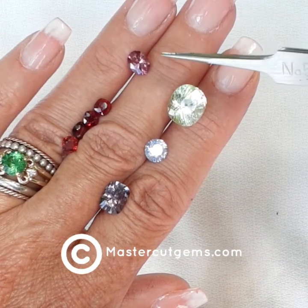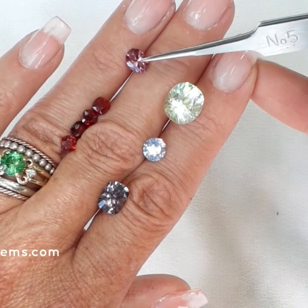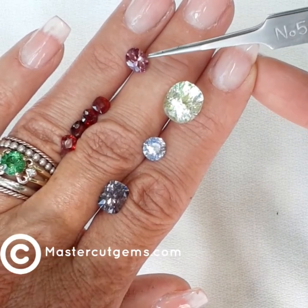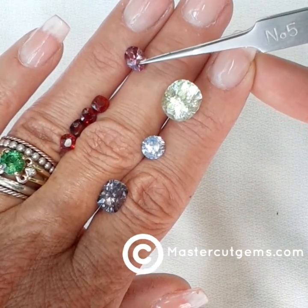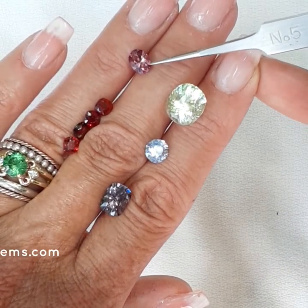This is gem number 10429 and this one weighs 1.29 carats. The dimensions are 7.6 by 5.8 millimeters. It has a slight inclusion, cut by Dana.